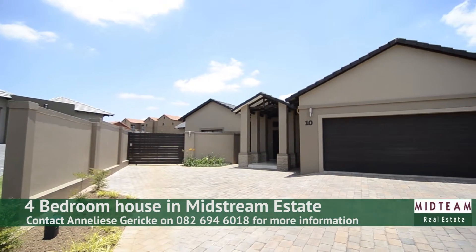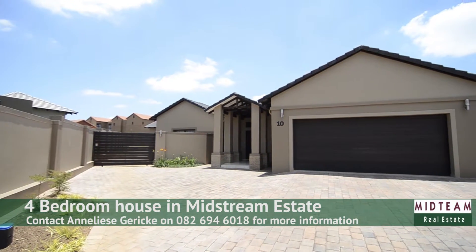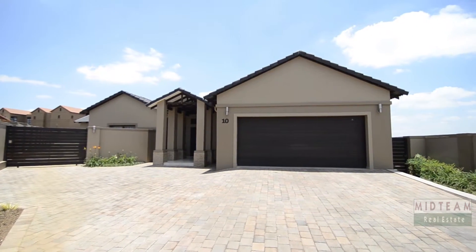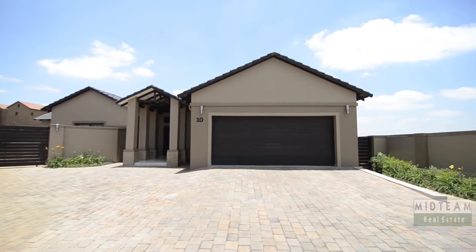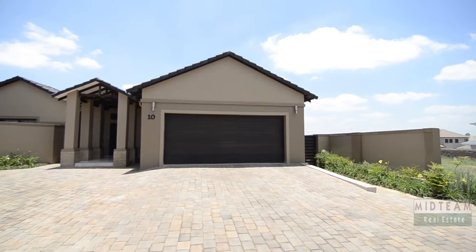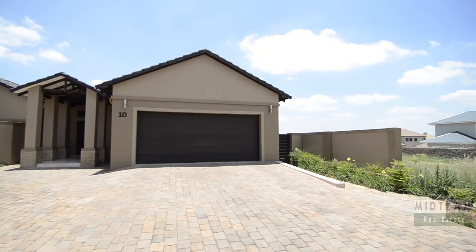This stunning family home is situated in Midlands Estate. Midlands Estate is part of the secure Midstream Estate that features its own schools, shopping malls and amenities. Midstream Estate is ideally located in Centurion and is close to all major routes and other amenities.